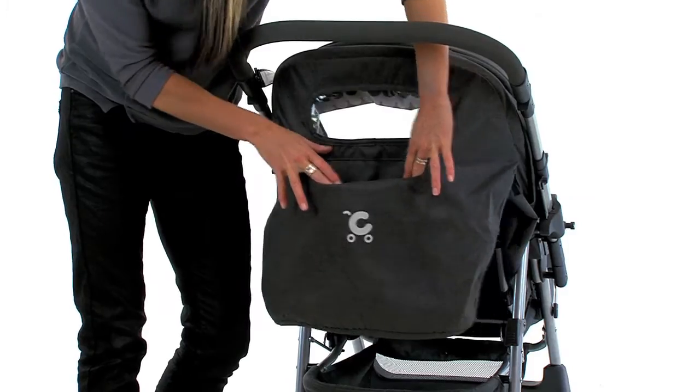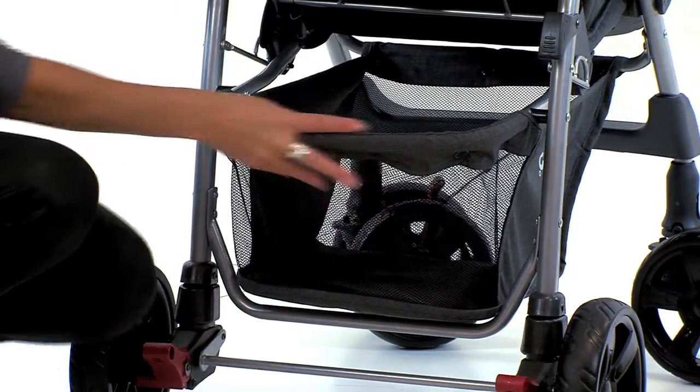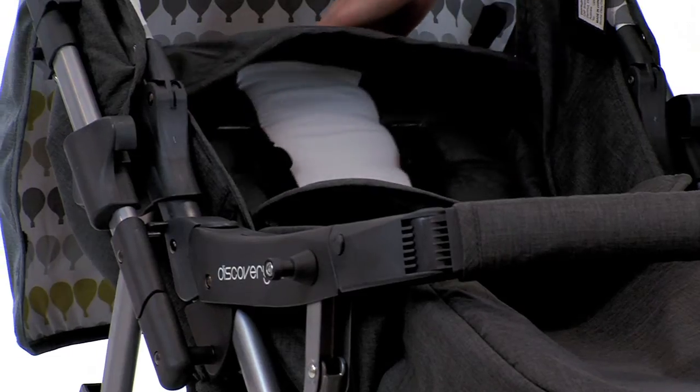Add to that the extendable hood with mesh panel and large shopping basket, and a day out for the whole family is as easy as 1, 2, 3.